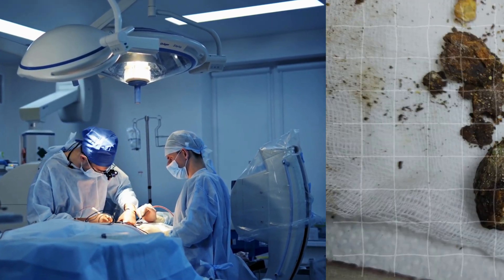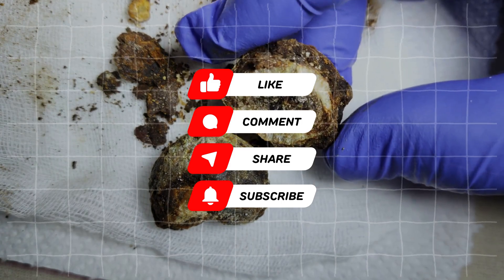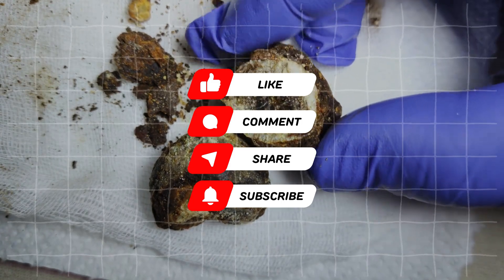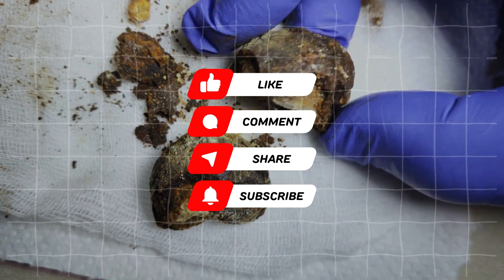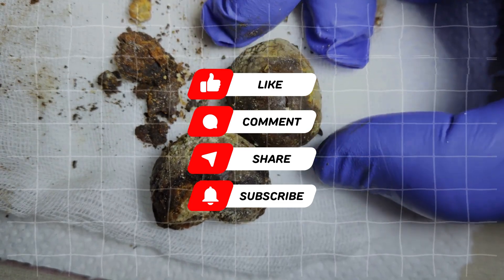That's a wrap. We hope you liked the video. Do not forget to subscribe to our channel for more informative content on health and wellness. Remember, small lifestyle changes can make a big difference in reducing your risk of developing gallstones. Take care of yourself and stay healthy.